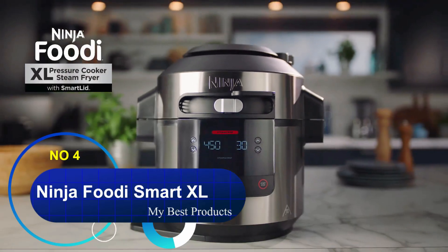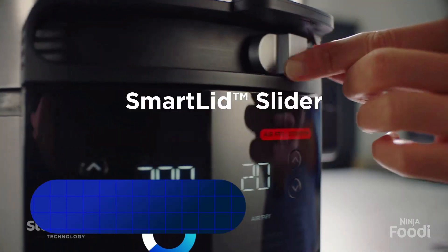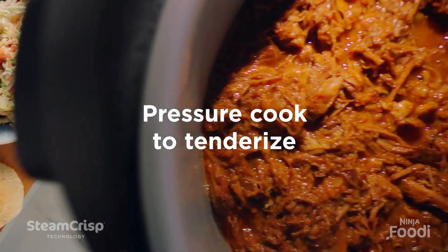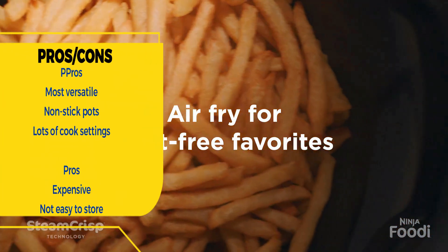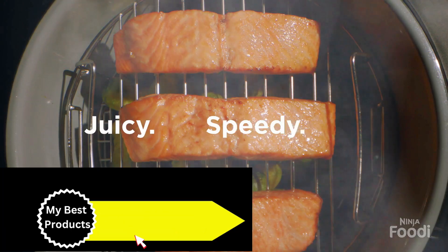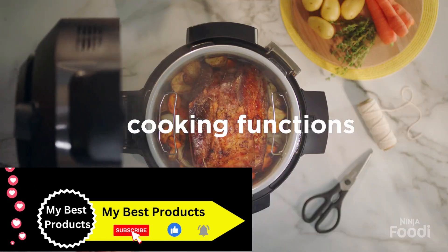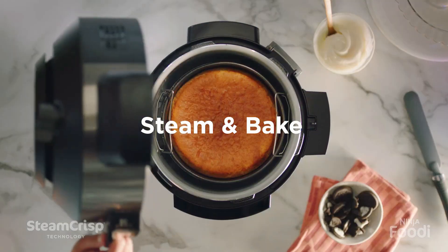Number 4: Ninja Foodi Smart XL. Ninja has a proven track record of creating high-quality and multi-purpose kitchen appliances. The Ninja Foodi Smart XL is one of our absolute favorite cookers to use. Its standout feature is sheer versatility — the product is a pressure cooker, a steamer, and an air fryer.